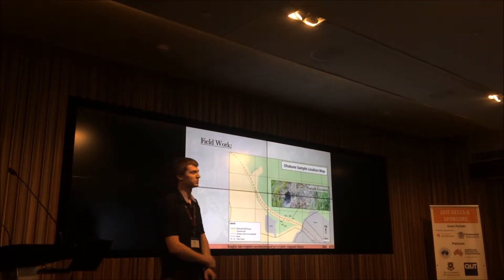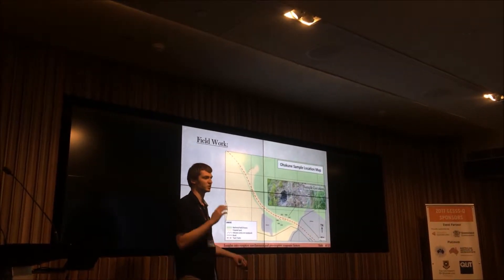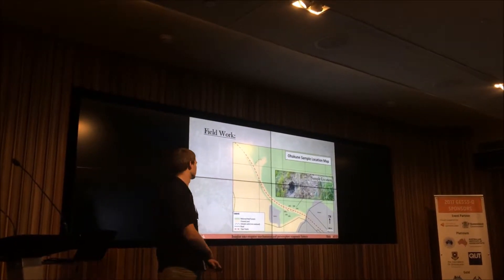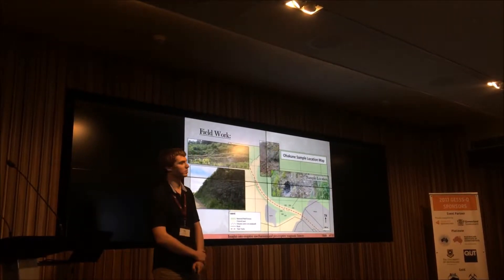Within Ohokuni there were two outcrops identified that were good enough for sampling; however these could not be spatially correlated to one another because there was a lot of weathering and vegetation overgrowth. There were other locations also identified but these were very weathered, so I did not sample them.